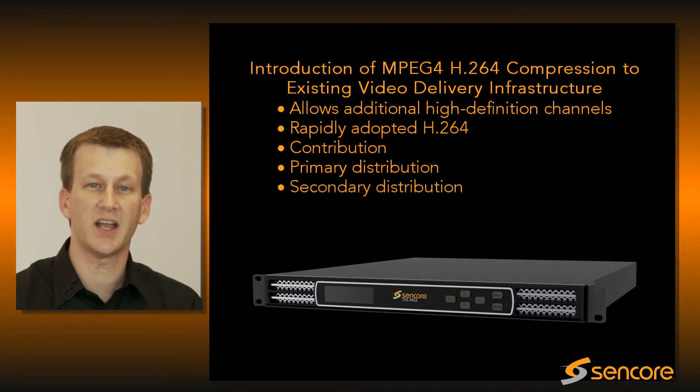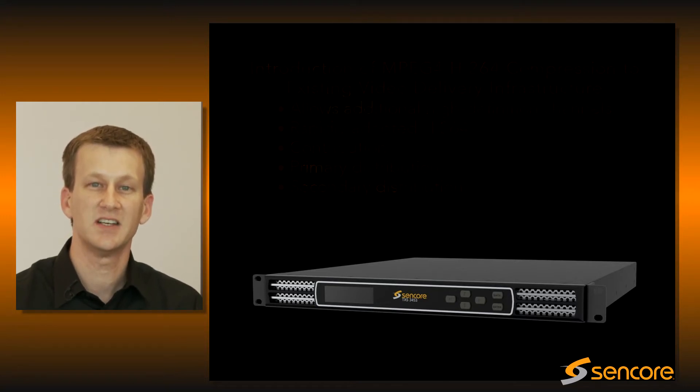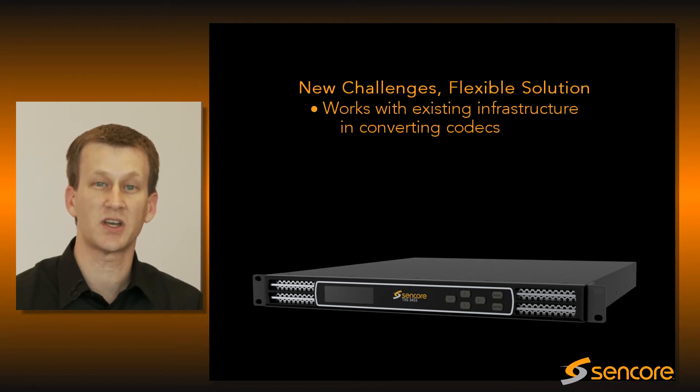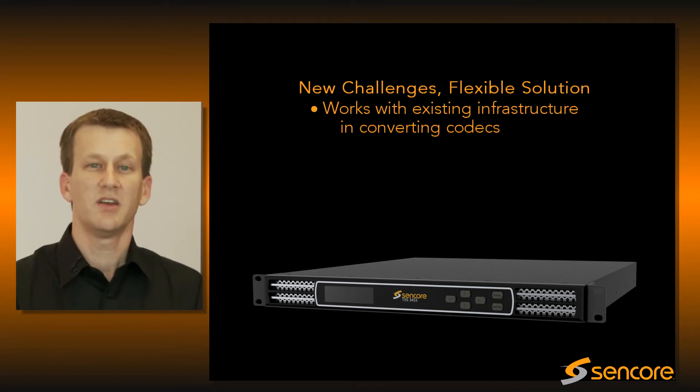Those aggregating content for last-mile video delivery are running into new challenges that previously weren't faced, such as converting codecs to fit existing consumer premise equipment.